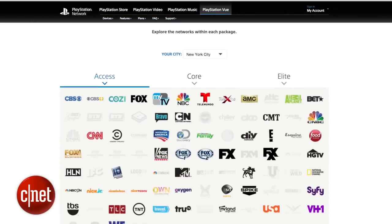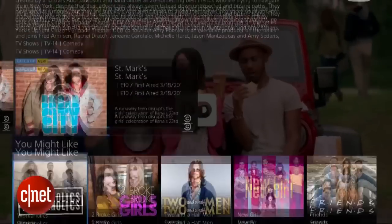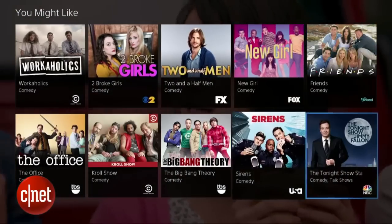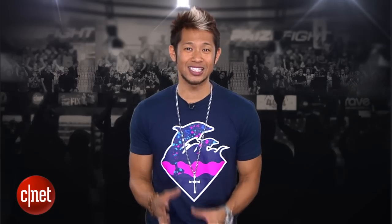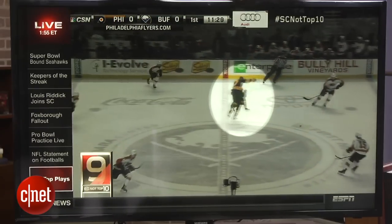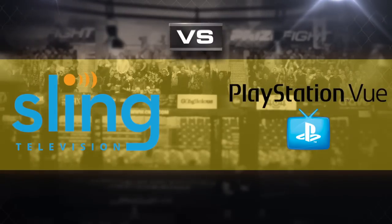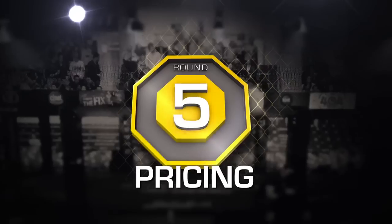PlayStation View's basic access plan brings 50-plus channels with content from CBS, Fox, NBC, and Viacom, so you'll find channels like Bravo, Comedy Central, and Nickelodeon, but there are no ABC Disney networks, so say goodbye to channels in that family like ESPN. Additional plans let you add on local sports, and an elite plan brings on 88 total channels. Variety is the spice of life, and Sony takes another round, but the final round comes down to pricing.